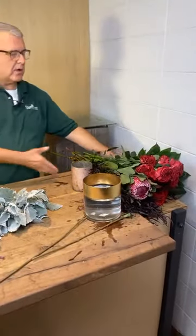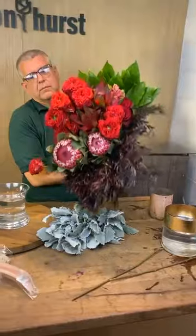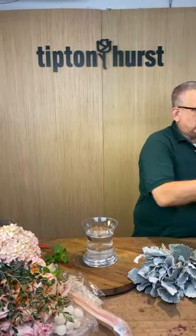Hey everybody, it's Chris from Tipton & Hearst. Today we're going to do something with peaches and pinks and soft blushes and creams with a little bit more organic flair to it, and then we're going to do something that's more the dark moody reds and protea and red monster roses with a little bit of hyacinth. We're going from one extreme to the other.